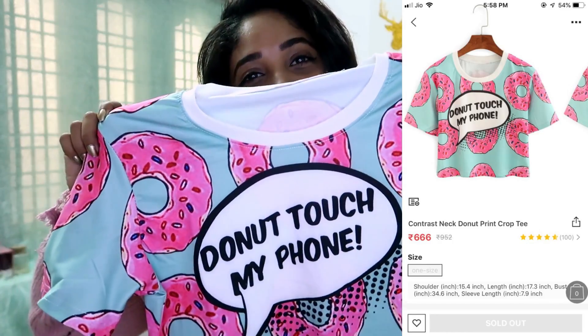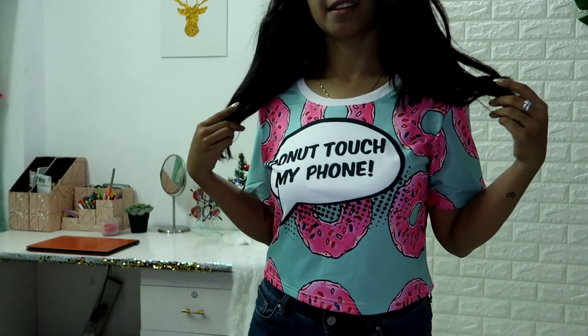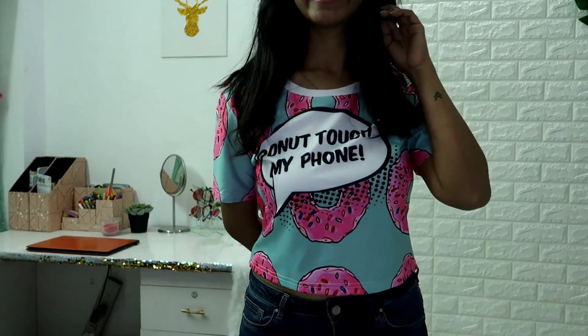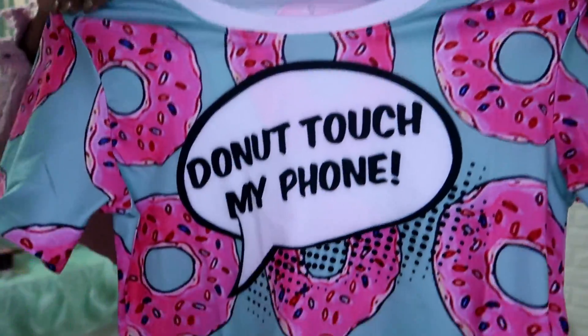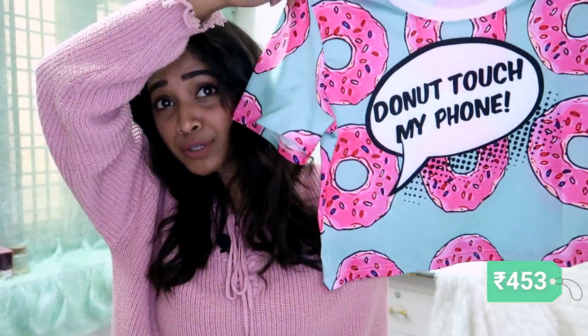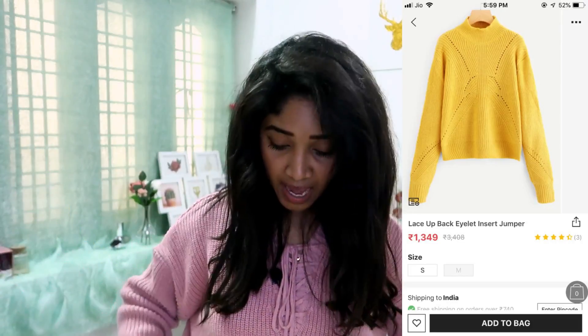The next product is super nice and super Instagram-friendly. I have this crop top that says 'Do Not Touch My Phone.' The fabric is polyester but it doesn't irritate the skin, so it's really nice. The print quality is really good and the overall quality is really nice. This was for 453 rupees.